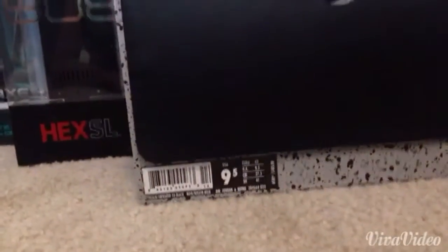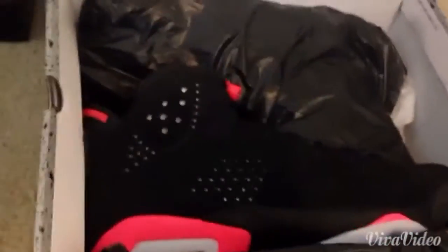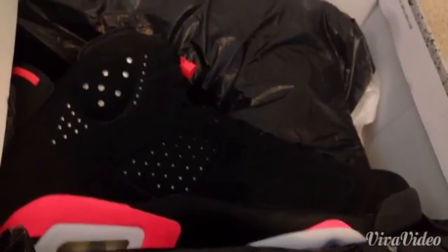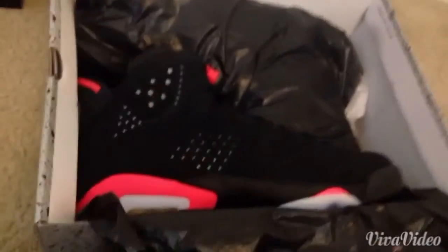Starting from the right side, I got the Jordan Retro Infrared Sixes. Here is the shoe — I really like this shoe, this is the one I wanted for Christmas. They were released to the public for one day, I think it was on Black Friday, so these went very quick. I called after Black Friday and this is the only pair they had in size nine and a half. Yeah, I really like this shoe.